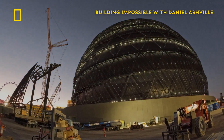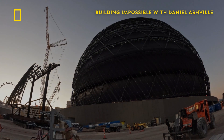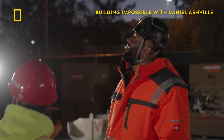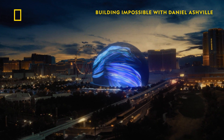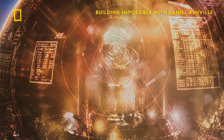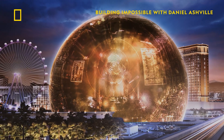Now, with all 12 lattice panels installed on the MegaPanel, it's time for the final step in assembly — the fun part: testing. And when you see a MegaPanel light up, you can almost imagine the MSG Sphere's ultimate power and intensity. It will be like a sun on the Earth.